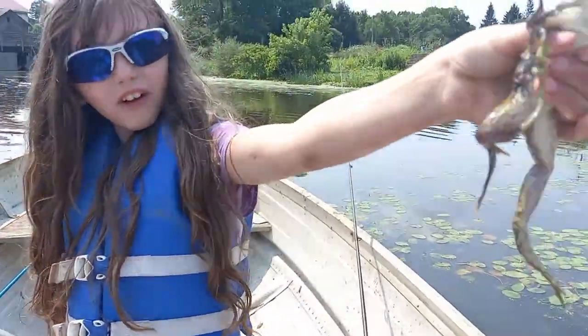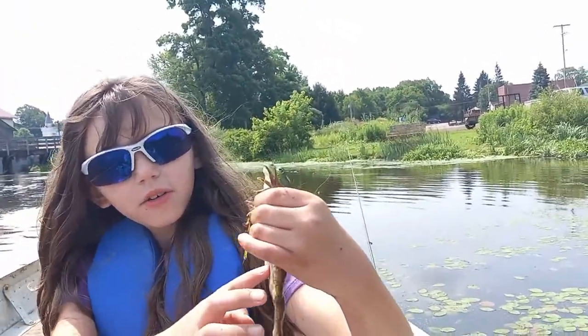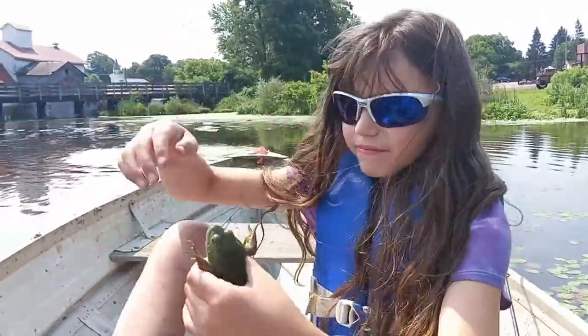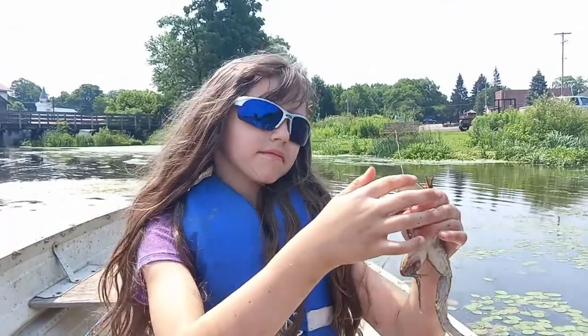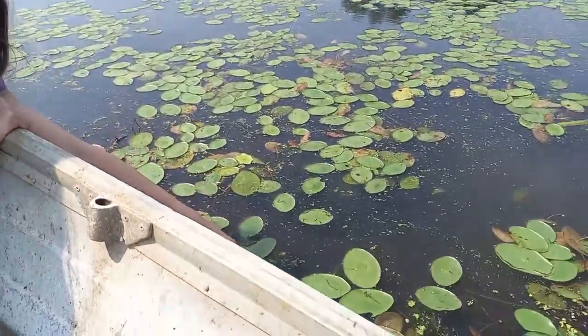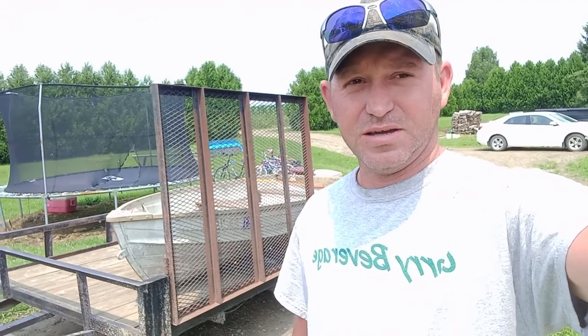You can see this frog — he lost his leg, so we're letting him go. I feel bad for him. There we go. Me and Mia had a good time out there. We caught quite a few bluegill, one crappie, and a wounded frog. It was a great time, we had a lot of fun. We'll see you guys on the next video. Thanks for watching.